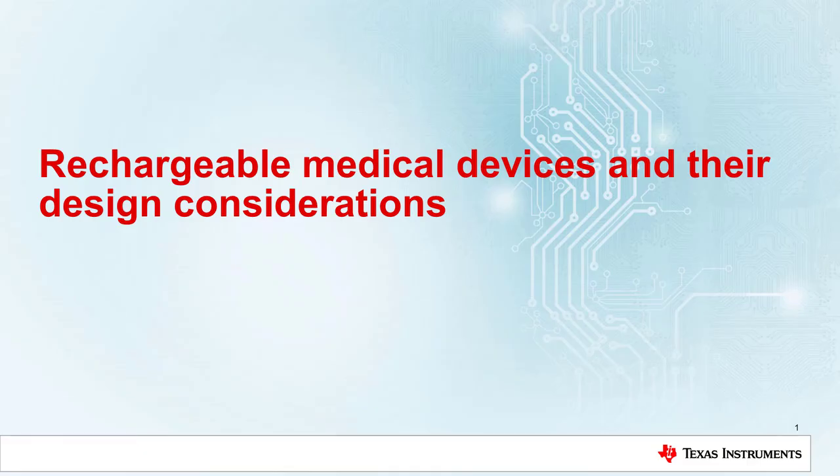Welcome to the medical device miniseries. During this video, we will be covering trends within medical devices, why patients and doctors are adopting these new technologies, and some design considerations for three different end equipments.